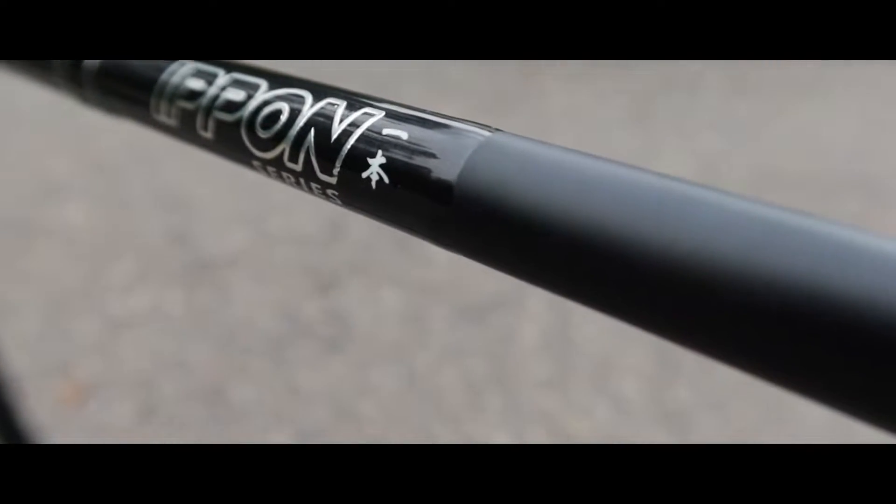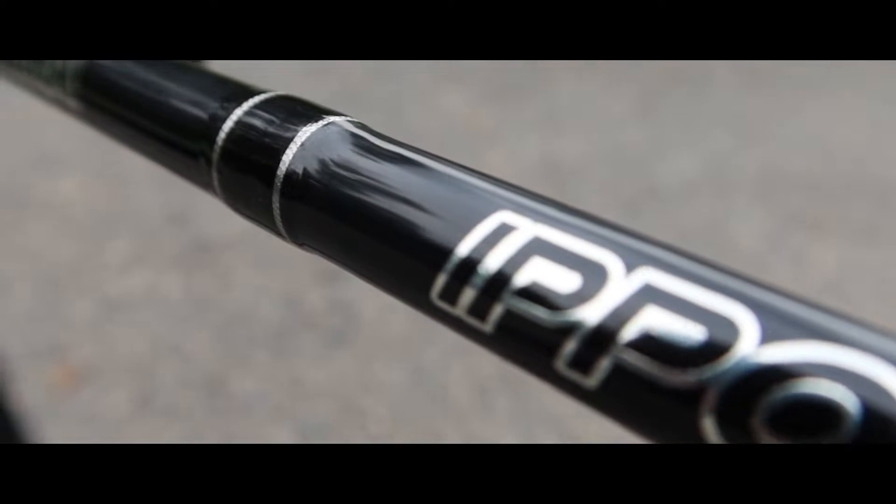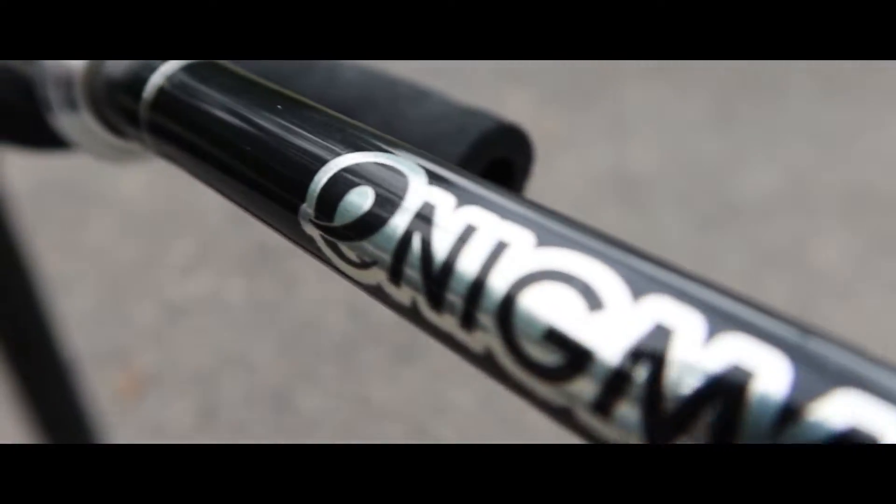Another thing that makes this rod different from all others is what it's made out of. This thing is made out of a blended 30-40 ton Toray graphite blank, which makes the blank extremely light and sensitive. And not only that, but it's also reinforced with a 50-ton carbon X-Tape, which gives this rod that extra durability for those heavy-duty hook sets.